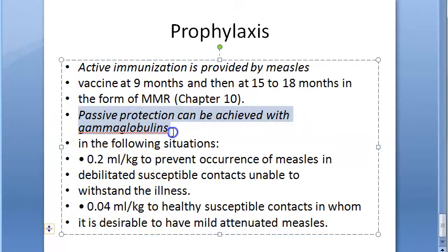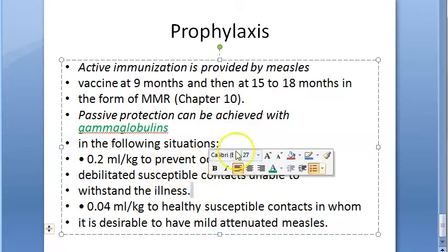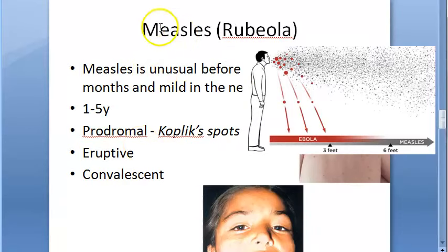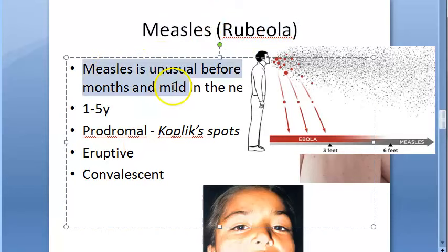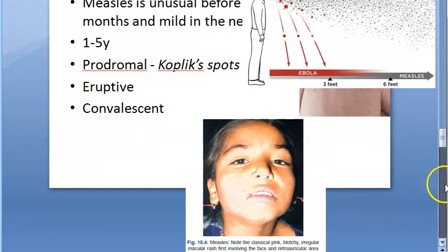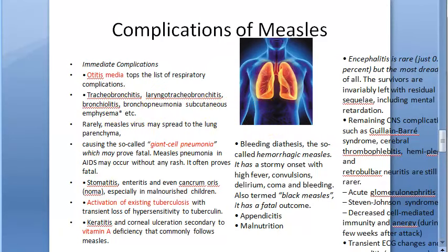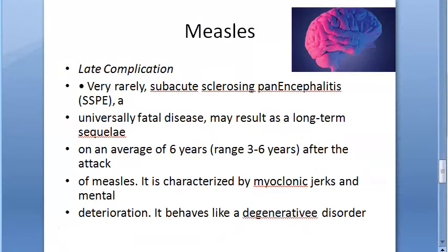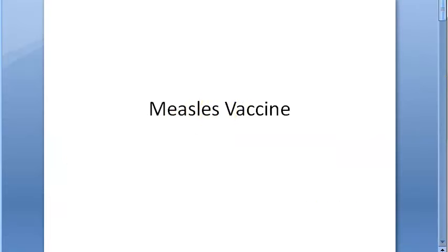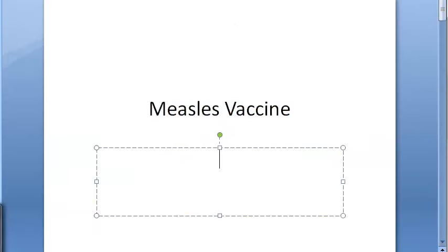For passive protection, gamma globulins are given — not to the patient but to healthy susceptible contacts. To summarize: rubeola (measles) attacks one to five year old children and has three phases — prodromal, eruptive, and convalescent. Complications affect the ear, lungs, and CNS as a late complication. No specific treatment is available. That covers both measles and the measles vaccine.